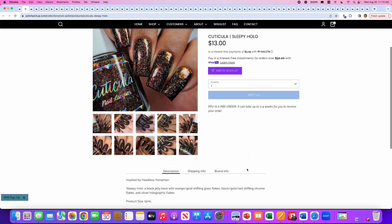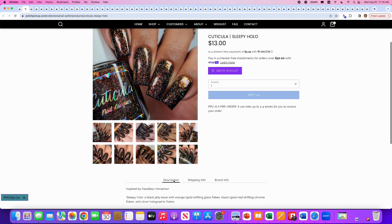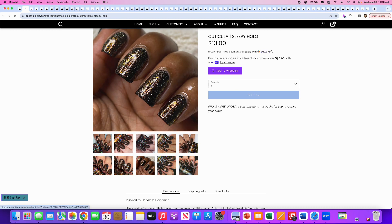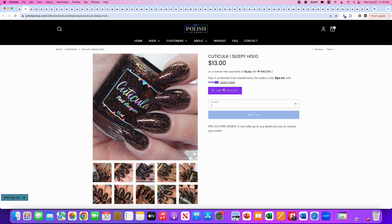Cuticula, Sleepy Hollow — as in holographic — inspired by the Headless Horseman. It's a black jelly base with orange-gold shifting glass flakes, black-gold and red shifting chrome flakes, and silver holographic flakes. No cap. This is interesting because even though it says black jelly base, to me it has a really pretty deep chocolatey brown look to it. This is gorgeous — going on my wishlist. It feels like an ooey gooey chocolate cake, or like a piece of chocolate candy you'd get trick-or-treating.